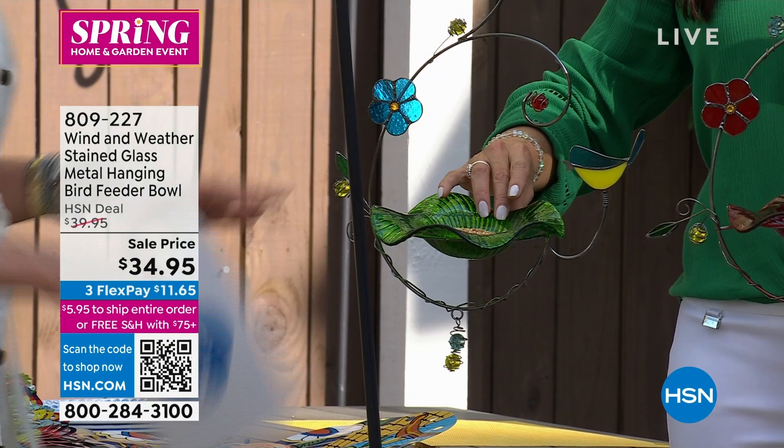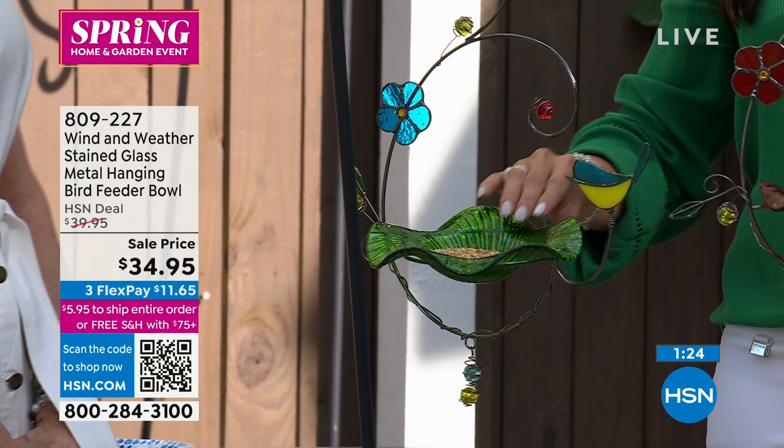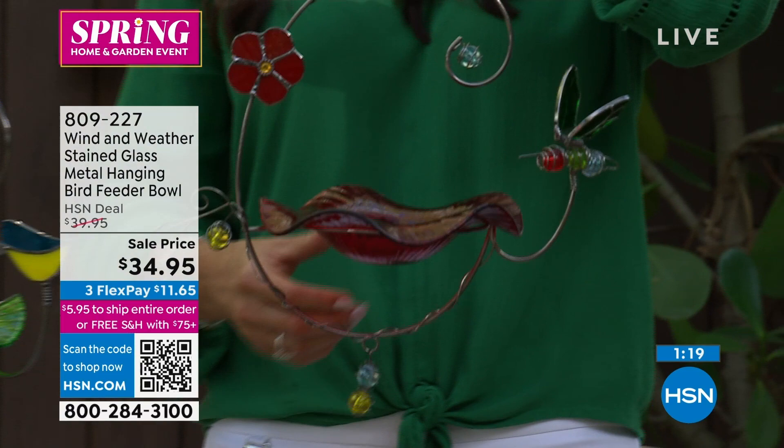Whether it's the bluebird or all of the little gorgeous acrylic stones throughout, and just the artistic design of even the whole metal hanger itself — for $34.95 today, this is the first opportunity for everyone to see these. The color — because this is stained glass — when the sun comes through, it's like a little light show. It's really stunning.